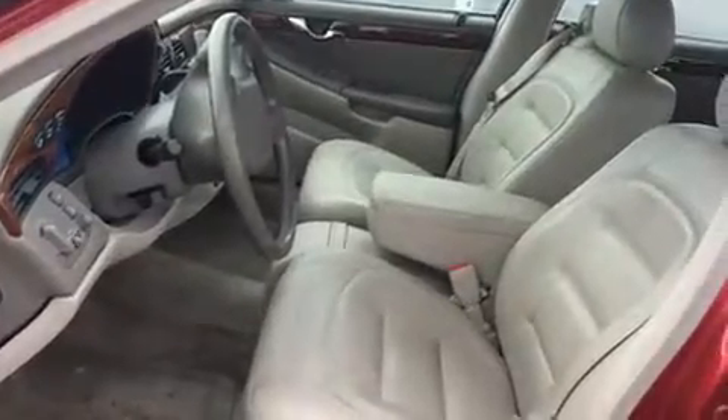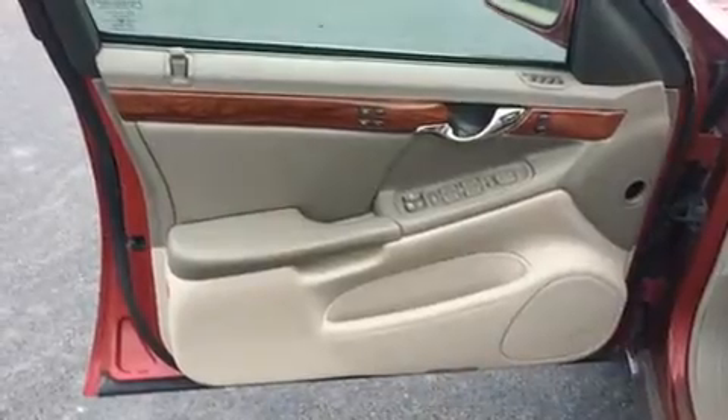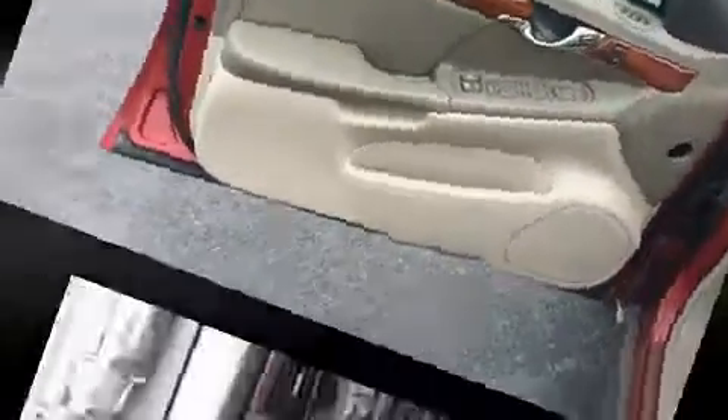Passengers are protected by various safety and security features including front and side impact airbags, traction control, a security system, OnStar, and four-wheel disc brakes with ABS.